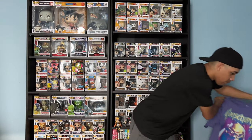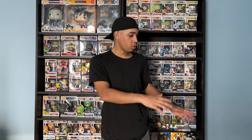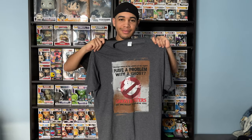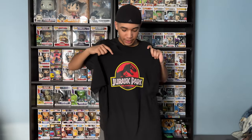Next up, Hobgoblin — I got this one from Marvel Collector's Box, a Target exclusive Funko Pop and T-Box. Next up, Ghostbusters — one of my favorite movies. Next up, Jurassic Park — oh, this one was a good one.